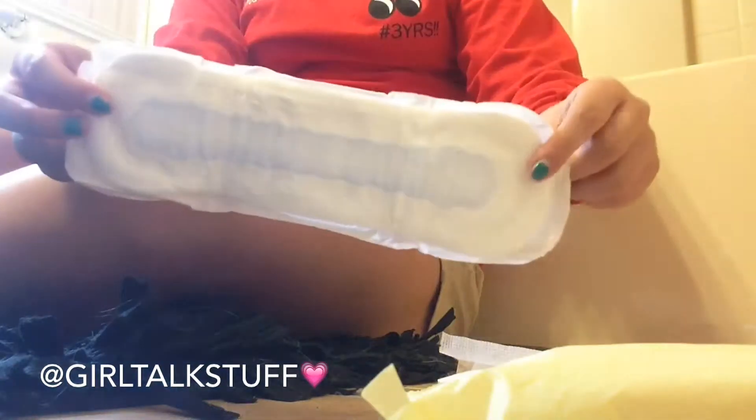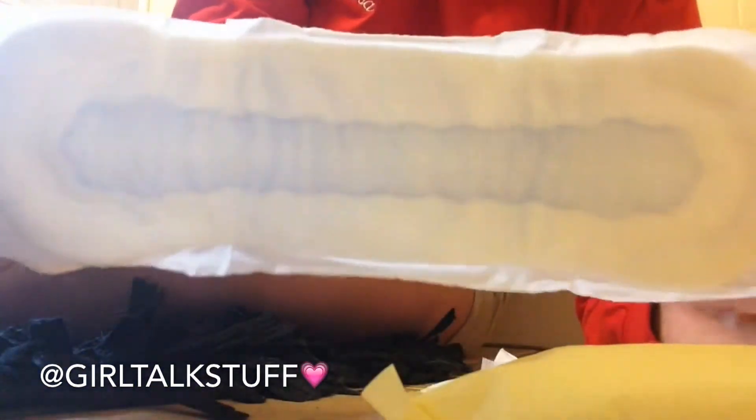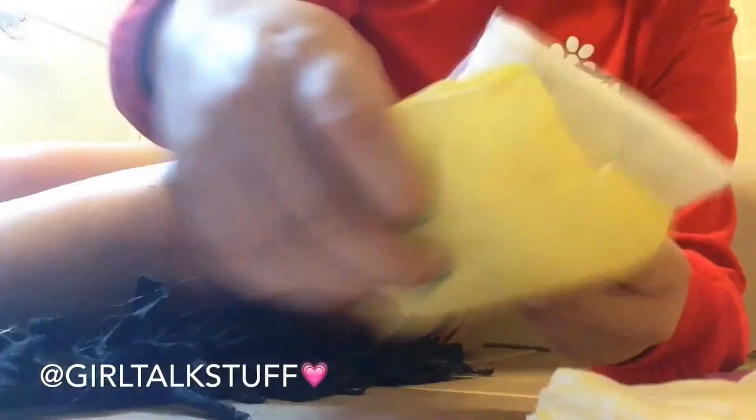Next is this random pad that I found — my grandma had like four of them and gave them to me at her house. I don't really want to use it, but I know it's an overnight pad for sure and I like it a lot. I just don't know what brand it is. If you know, please tell me because this is my last one and I want to repurchase them — they actually work really well overnight.